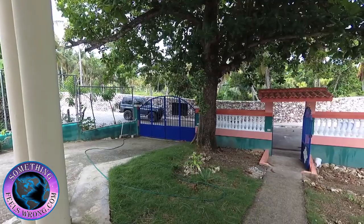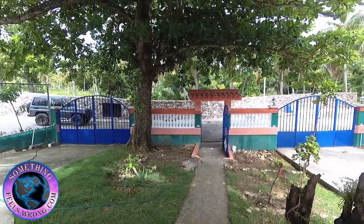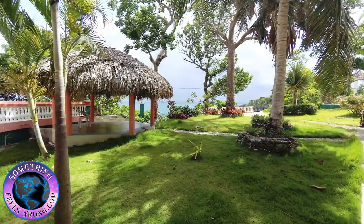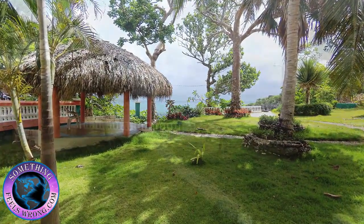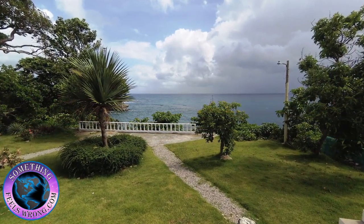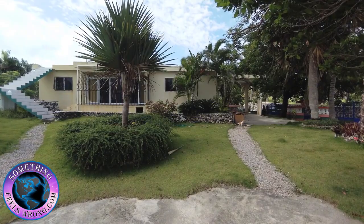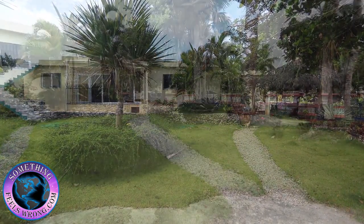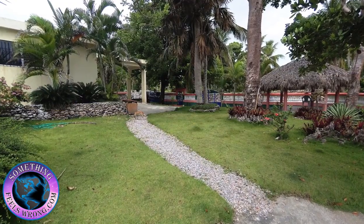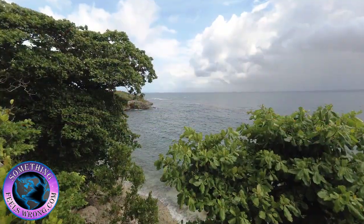Three bedrooms, two bathrooms. It is equipped and ready for a second story. This is a very versatile property — it would be extremely easy to rent a first or second level rental depending on what the owner would rather live in. Both floors feature incredible ocean views, as it's oceanfront.